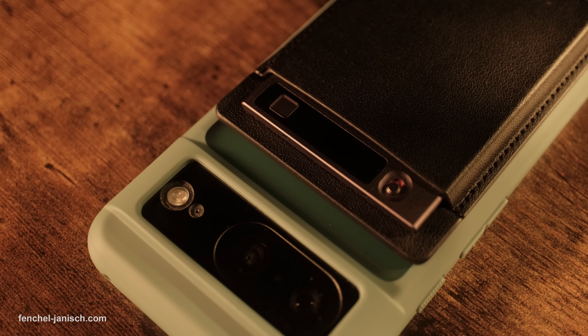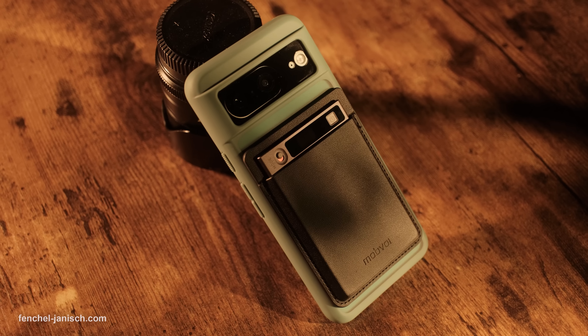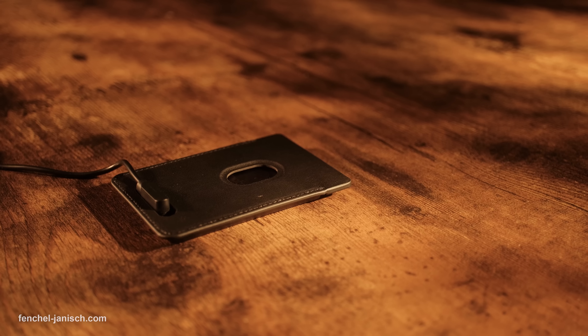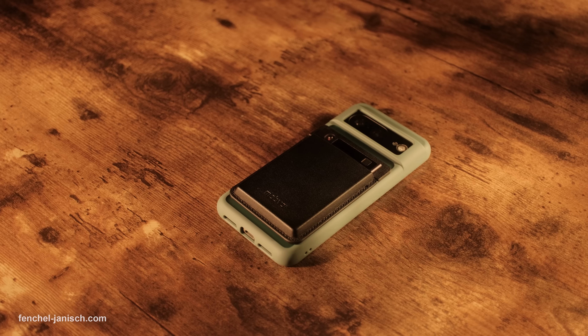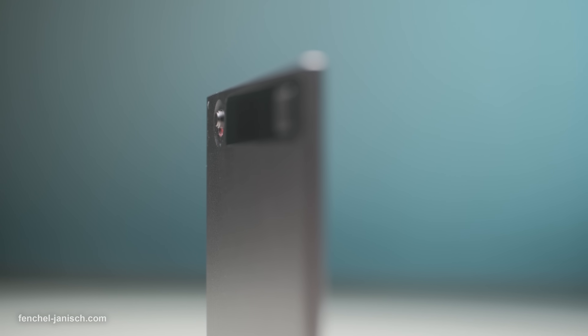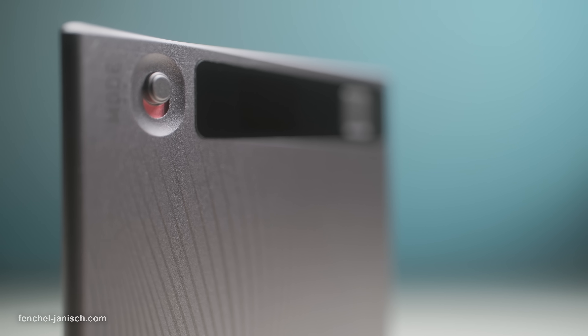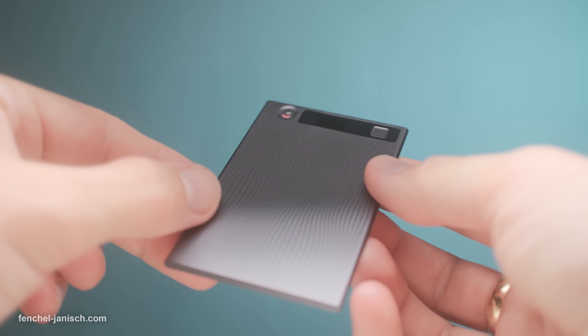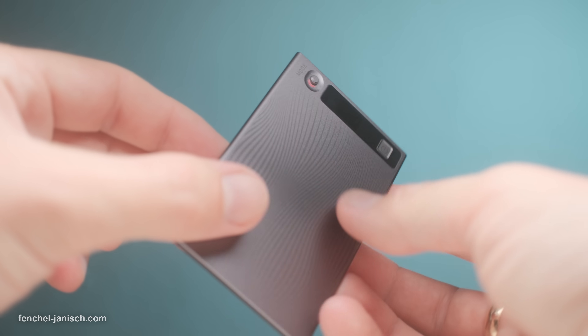The TickNote by Mobvoi is more than a recording device — it's an intelligent productivity partner. With its ultra-portable design, long battery life and advanced AI capabilities, it ensures you never miss an important detail again. Whether you're a professional, student, journalist or creator, it's designed to keep your focus on the conversation while handling all the note-taking work for you. If you want to learn more about TickNote, click the link in the description below.